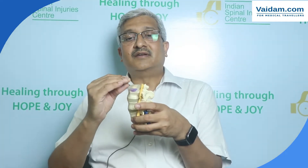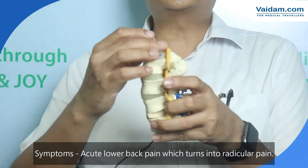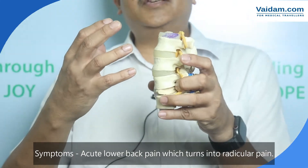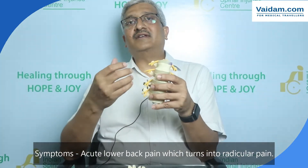In lumbar disc herniation, if you look at the model of the spine, the spine is made up of multiple bones and between each bone there is a disc. The disc consists of an outer part called the annulus and an inner part called the nucleus, which is a very jelly-like thing. With time and age, this annulus becomes weak and starts cracking and collapsing. When that happens, the nucleus starts coming out and pinches the nerve root, and the patient starts getting acute low back pain, and eventually they start to get leg pain, which we call radicular pain.